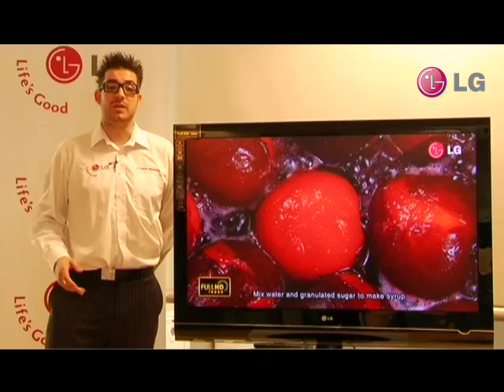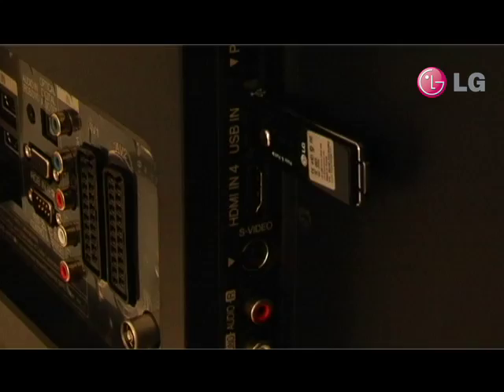This TV also has USB 2 built in. This allows us to connect a number of devices up to our TVs, things such as digital cameras, mobile phones and memory sticks. This allows the viewer to do things such as listen to music from their TV and view pictures.